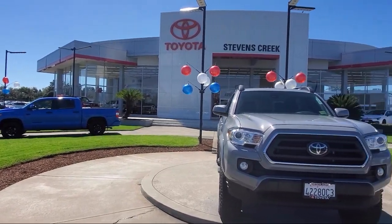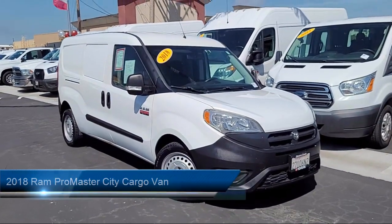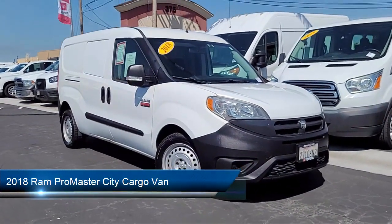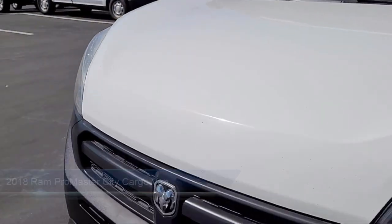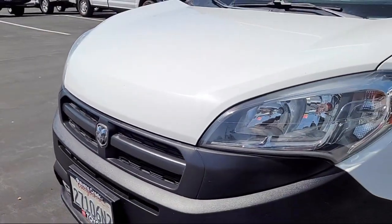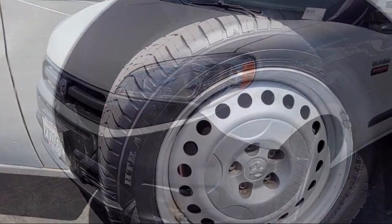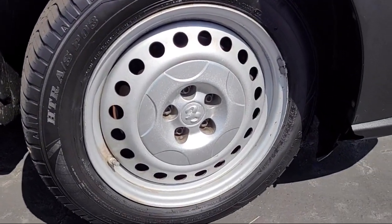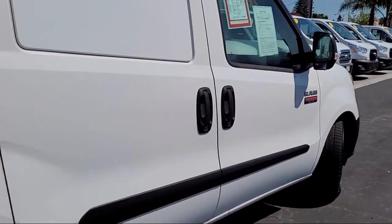Welcome to Stevens Creek Toyota, and here's a look at another one of our great vehicles for sale. It comes equipped with auxiliary audio input, MP3 player, keyless entry, Bluetooth smartphone integration, stability control, passenger airbag, air conditioning, traction control, adjustable steering wheel, power windows, and much more.